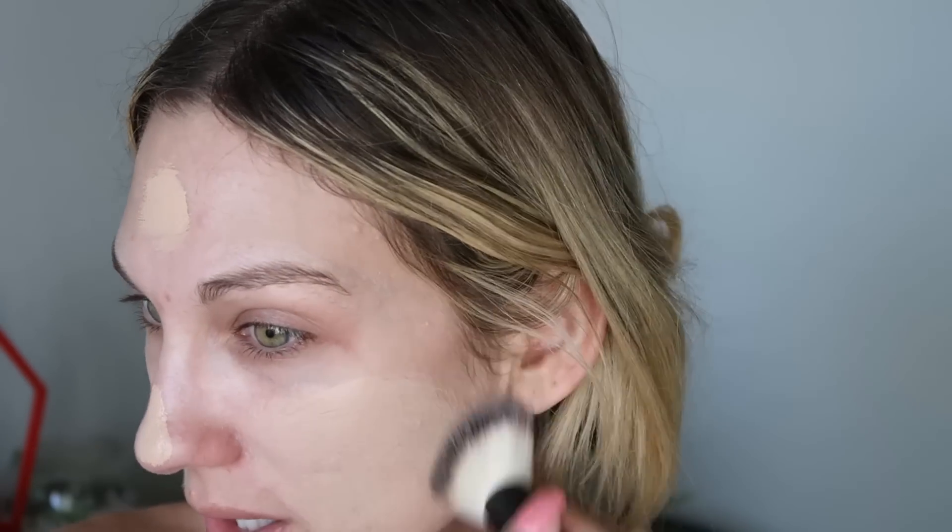I used my First Aid Beauty coconut skin smoothing primer — I use that a lot when testing out new foundations. I'm going to use the brush to buff this out. It really does come out very liquidy, but I can tell right away it has a lot of coverage. I like a little bit more lighter coverage — I was really into skin tints and light coverage foundations. But it's just kind of sitting on my skin and not really blending in. It's like not blending on my nose even a little bit.